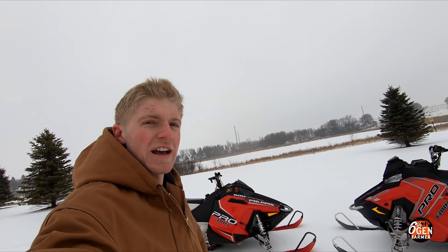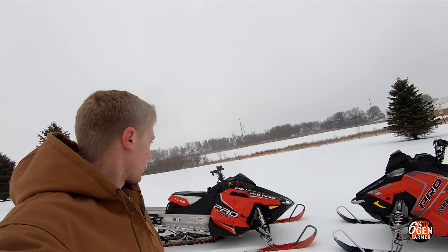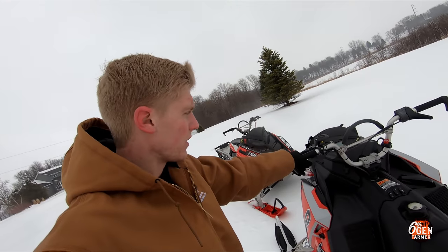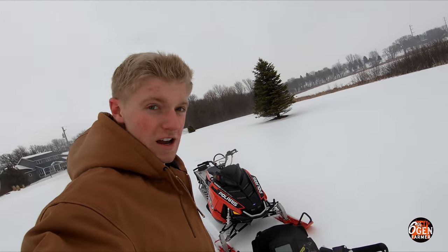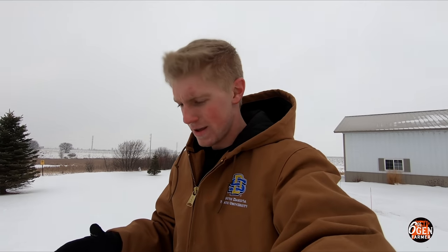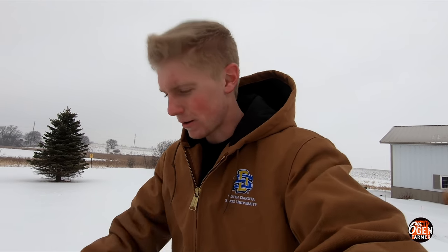Every single snowmobile I've ever bought has been red — in fact, other than the chassis these two could be twins, they look nearly identical. The new one is 100% stock at the moment, but the previous owner did throw in a couple of goodies which I'll show you in a little bit.